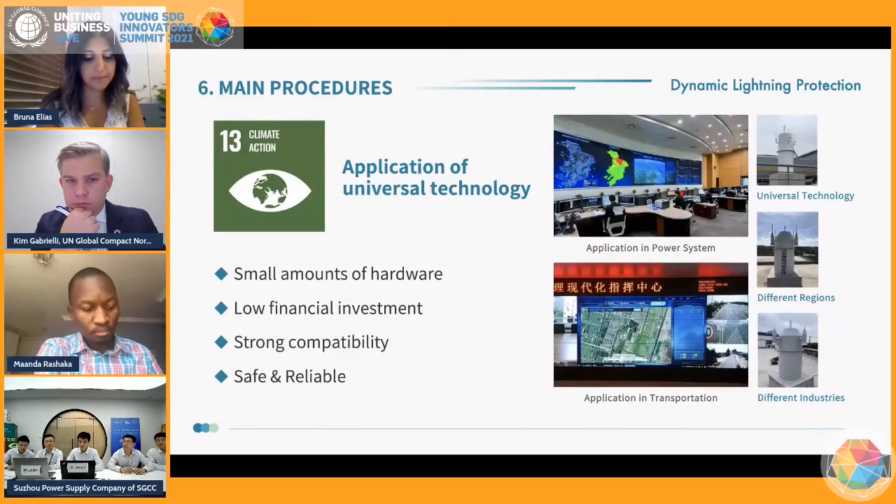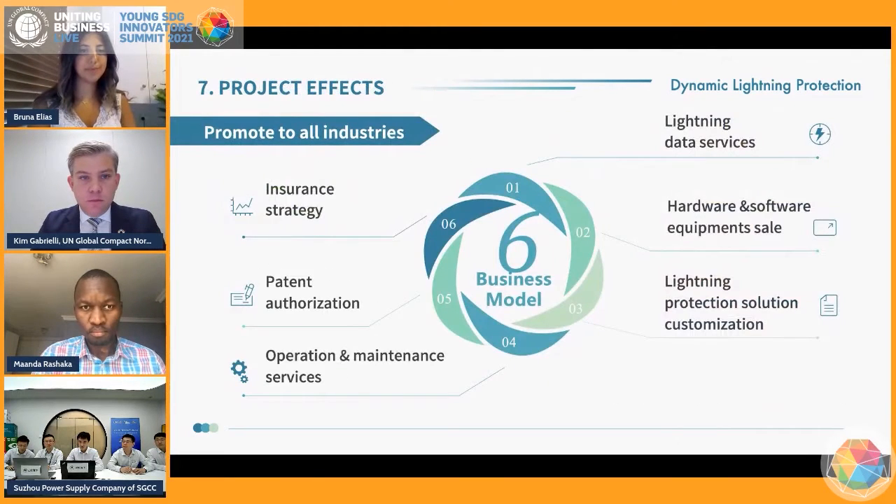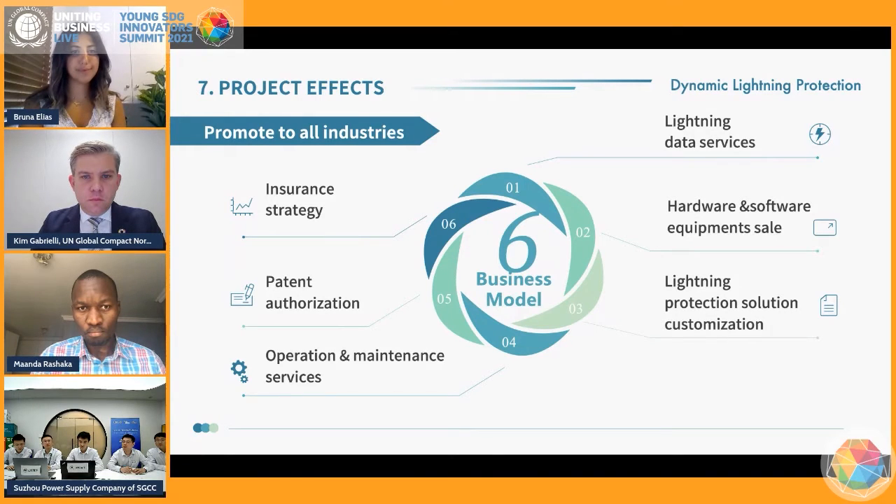Thirdly, to promote the dynamic lightning protection technology to contribute to SDG 13, since lightning hazards are universal in various industries. Our solution requires small amounts of hardware and low investment. However, it has strong compatibility, suitable for any region and divergent industries through six business models, such as lightning prediction, data surveys, and insurance strategy.